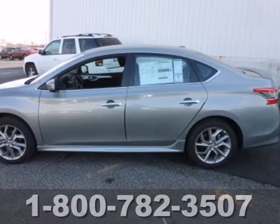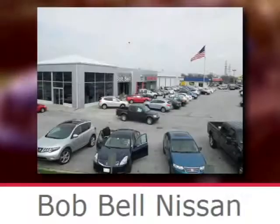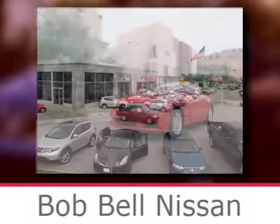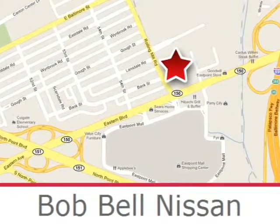This efficient Sentra is waiting for your test drive. Come see it today. Bob Bell Nissan Kia is proud to be an automotive leader in our community, conveniently located at 7900 Eastern Avenue in Baltimore.